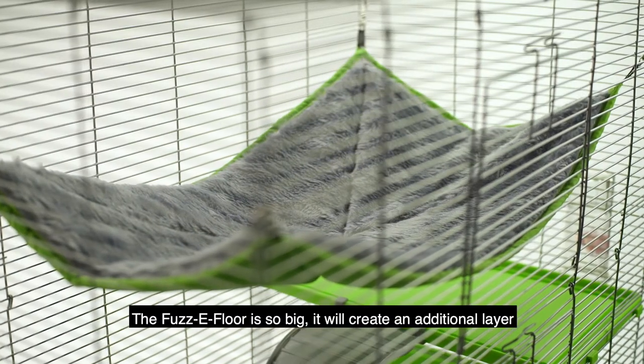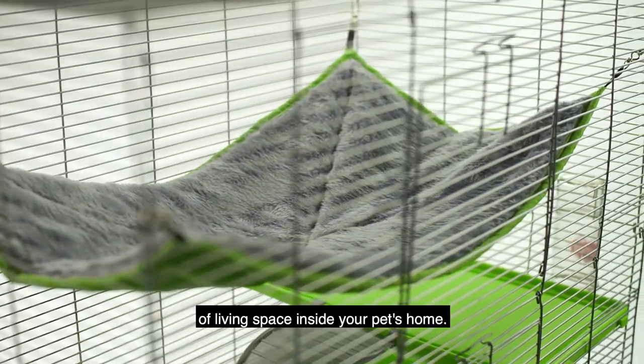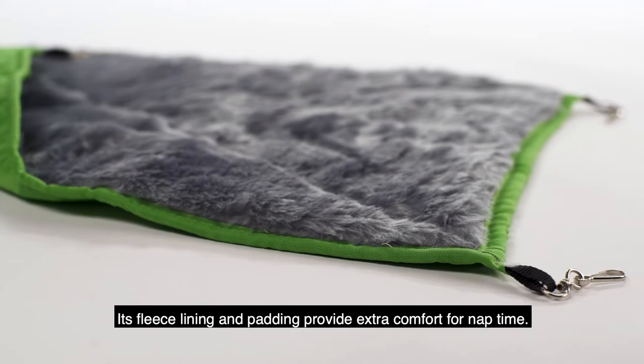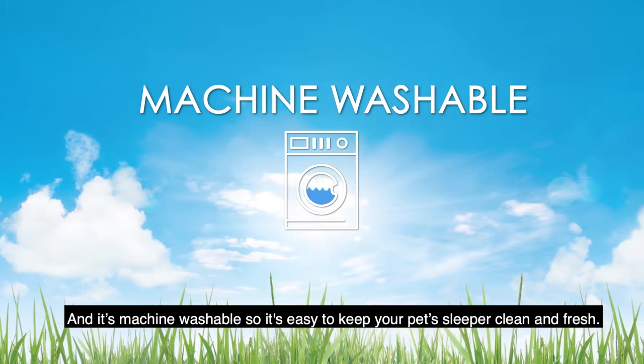The Fuzzy Floor is so big it will create an additional layer of living space inside your pet's home. Its fleece lining and padding provide extra comfort for nap time. And it's machine washable, so it's easy to keep your pet's sleeper clean and fresh.